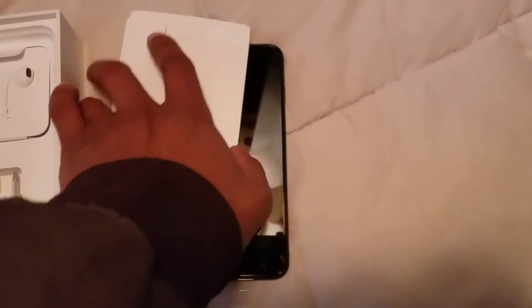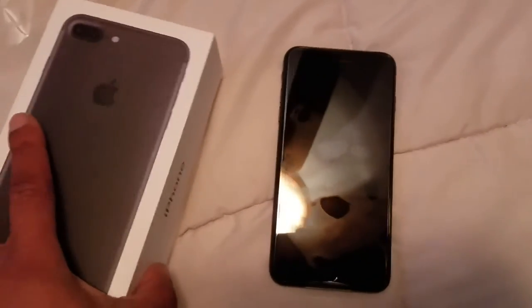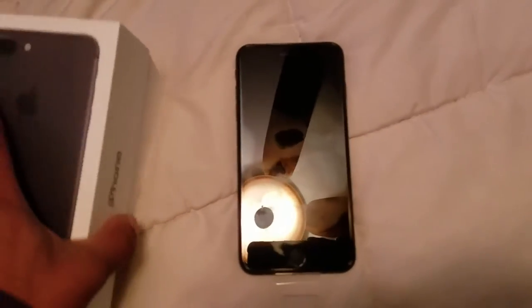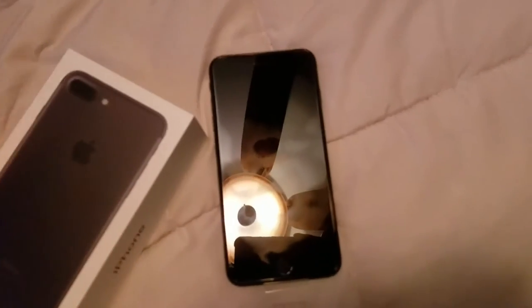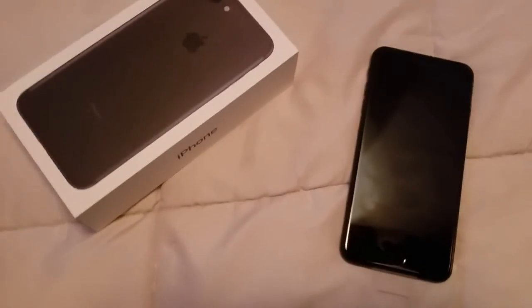I know you guys have probably seen this already a thousand times, but I just thought I'd show you my new phone. With the Note 7s, what they're doing is they're shutting down the battery so you can't charge the phone anymore. They already made it to where you can't charge the phone up to 60%, and that's just already killing me. So I had no choice at this point.